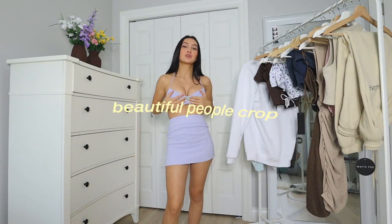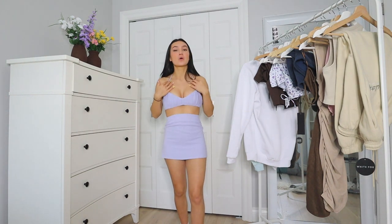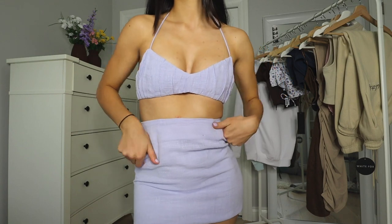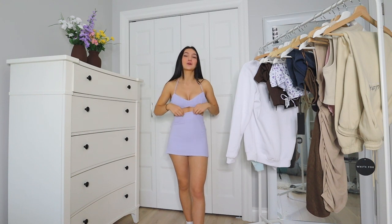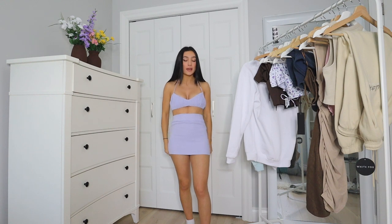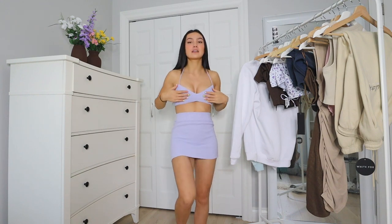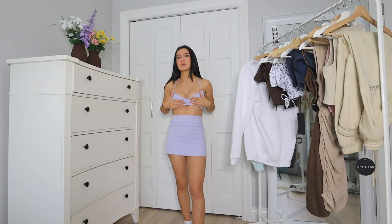So this is the Beautiful People Crop and the Return of the Sun Mini Skirt — how cute is this set? This is perfect for after the beach when you're going out for dinner. The color on this is so adorable and it's honestly so flattering. It gives me a tropical vacation vibe. I love the ruching on the top here, and you don't even need to wear a bra with this because the top basically is one.